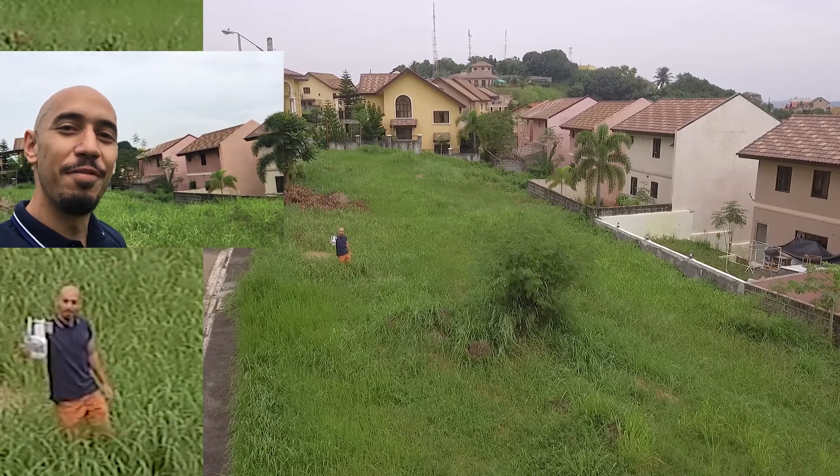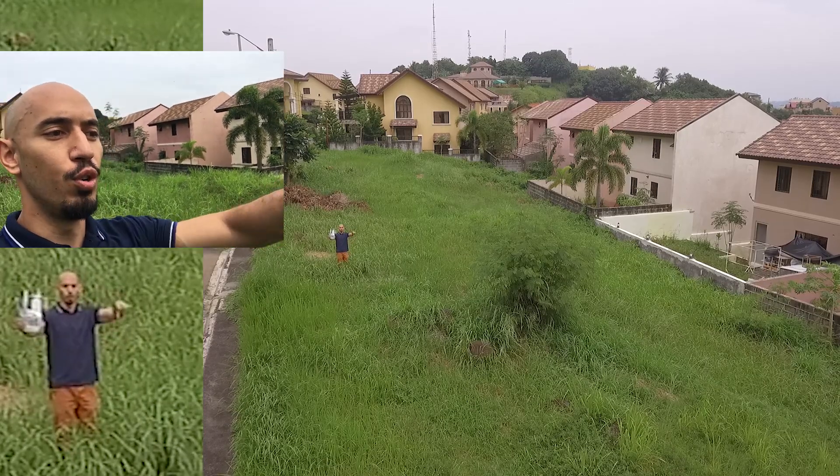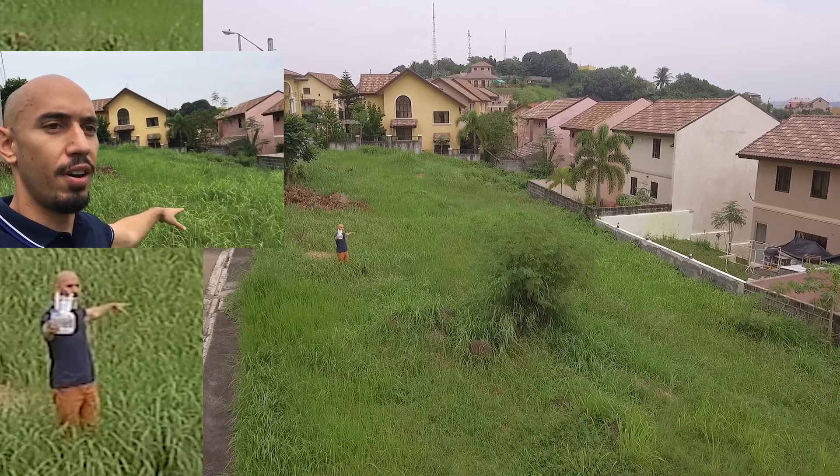I am standing where we have the four lots available for sale: one, two, three, and four!